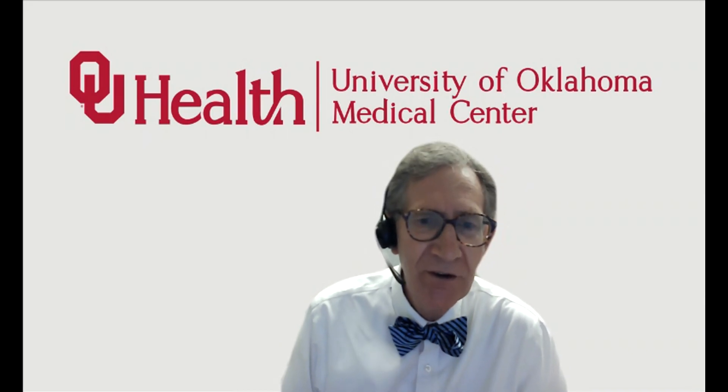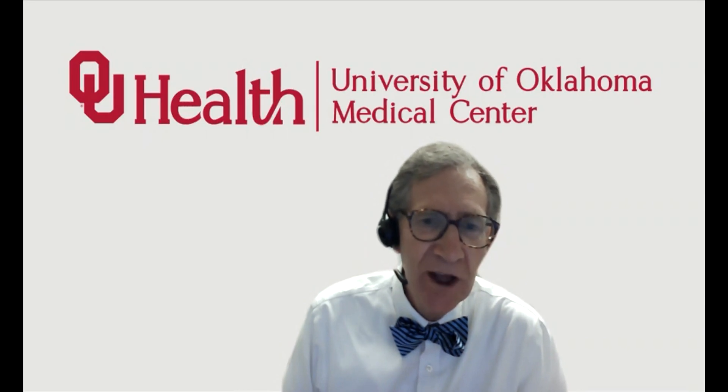Thank you so much for joining me for this very interesting case. Please give us a like and consider subscribing to our channel so that you'll catch future releases. We try to cover a lot of different topics in GI and GYN pathology especially, also touching on other areas of head and neck pathology and some bone and soft tissue pathology as well. Look for future releases, and until then, thanks so much for joining me.